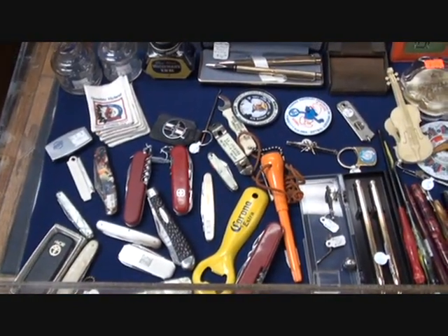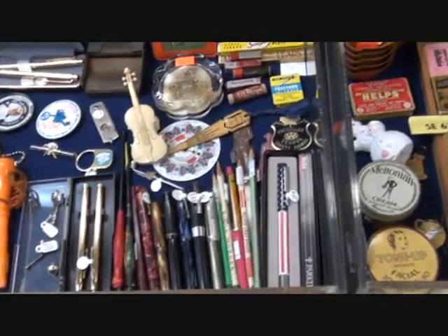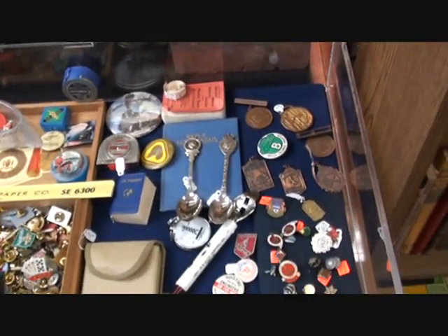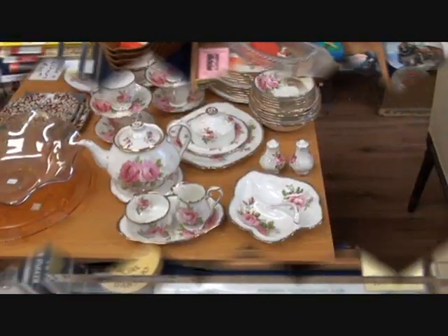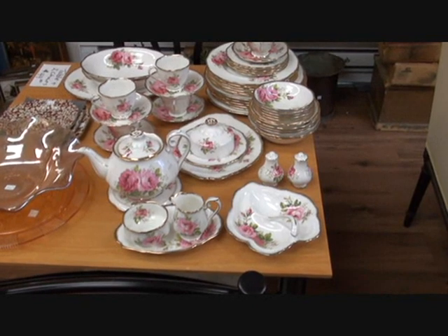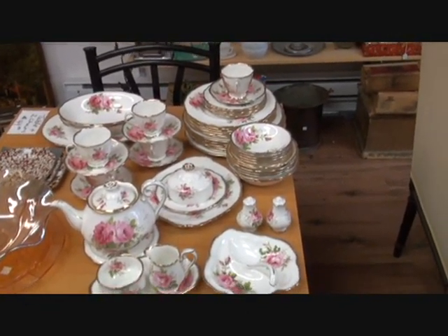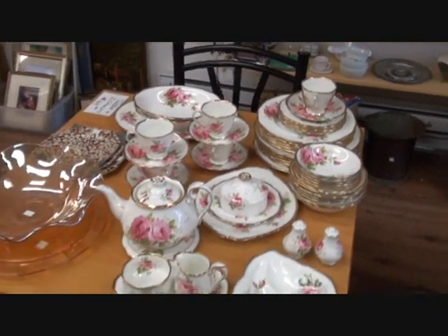These are some of our little smalls cases — just a real mishmash of this, that, and some other things. Memorabilia, collectibles, just general old stuff. If you're looking for pieces for your china set, we have a nice little Royal Albert set in — just received it. It's American Beauty I believe. Pieces are all priced individually: dinner plates are about $17.99, and the teapot is $65. It's all in excellent condition and doesn't look like it's been used.